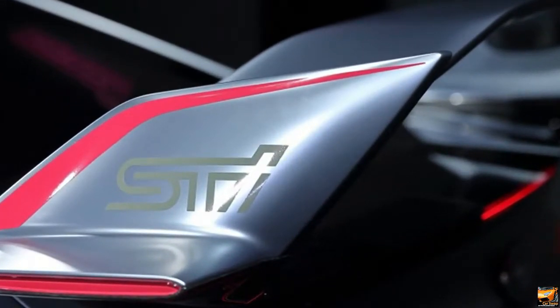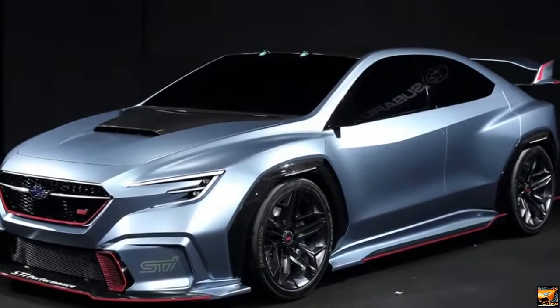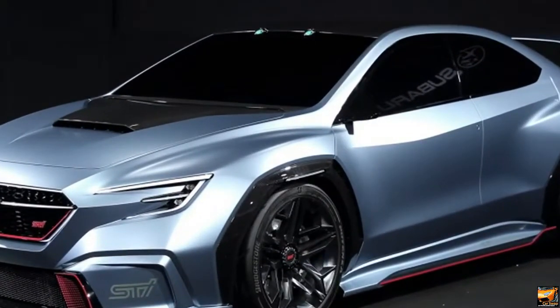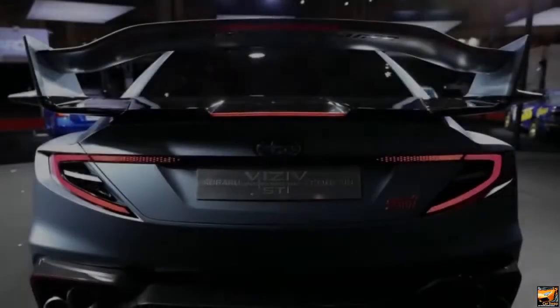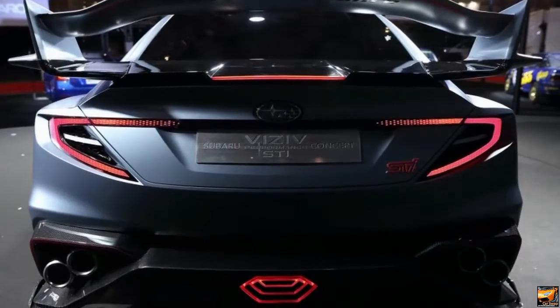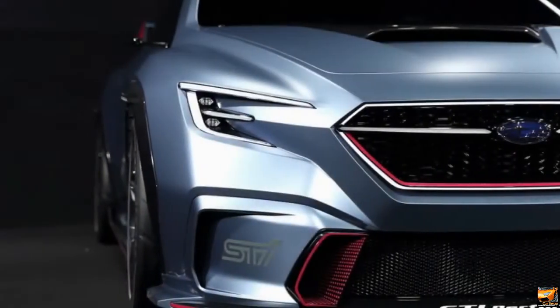Furthermore, obviously, there's a monstrous wing at the back. What's intriguing is the amount of the typical Visive that stays under the STI logos, decals, and wings. The bumpers look almost untouched, and the hood scoop is an indistinguishable size and shape from the standard idea.